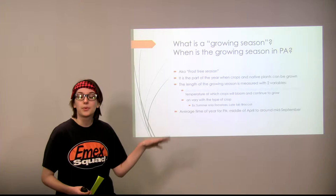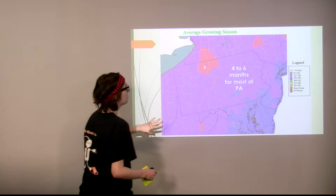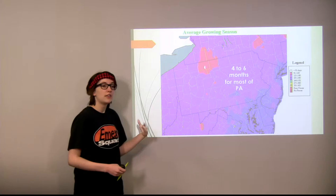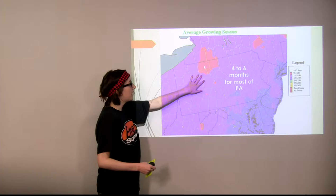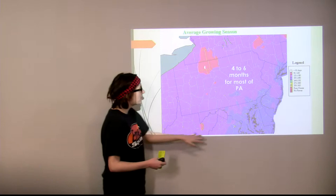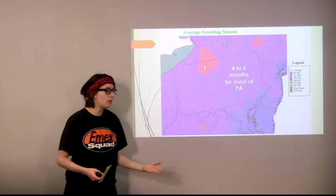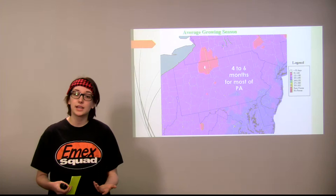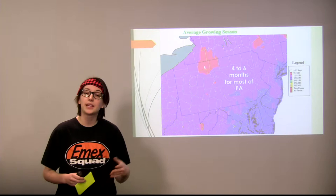This is a map of the Northeast, especially Pennsylvania, showing our growing season. For most of Pennsylvania — the purple region — the growing season is around four to six months. Up here, this small patch of pink is around three to four months. Over to the side, along the coastal regions around New Jersey, Delaware, and Maryland, the growing season is a lot longer because the ocean regulates the temperature of that area, so it gets colder less quickly.